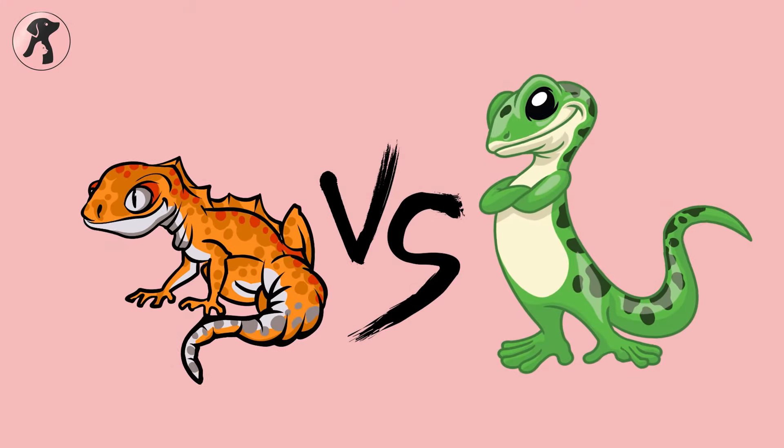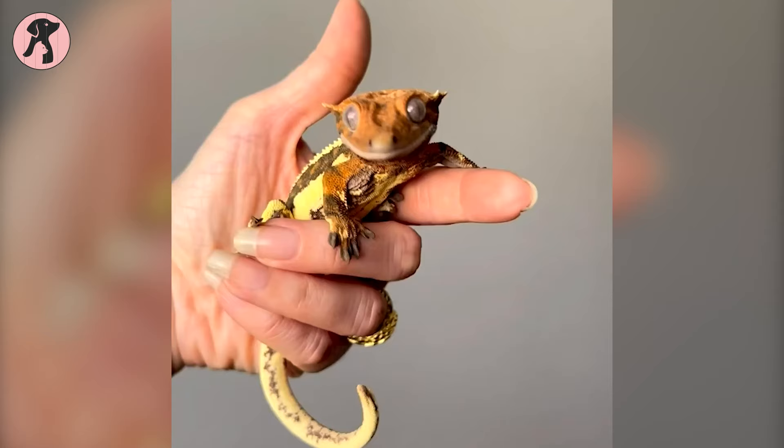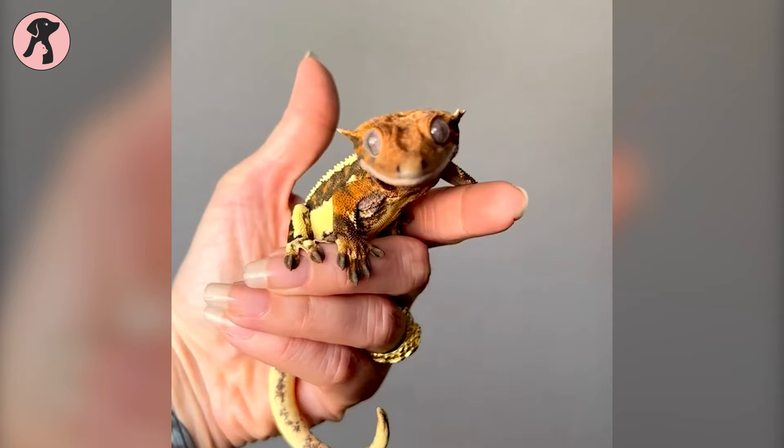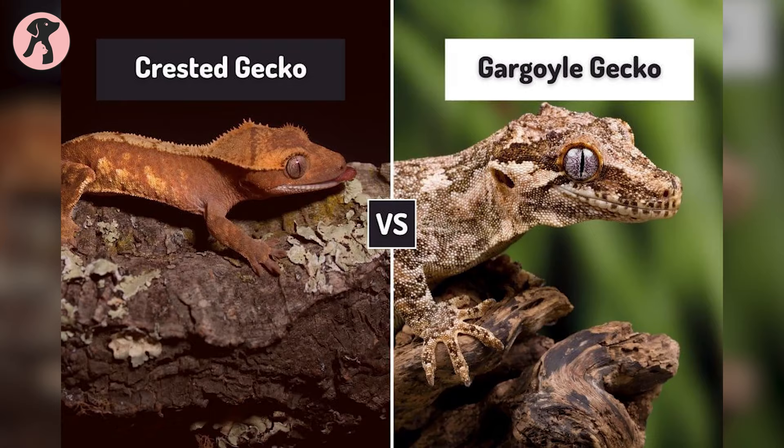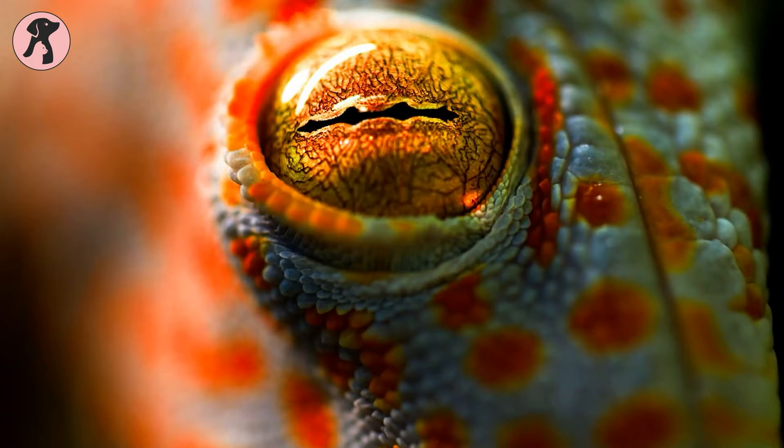Crested geckos and gargoyle geckos — these aren't your average geckos, they're like living artworks. People adore them for their quirky looks, simple care routines, and compact size. But don't let their similarities fool you — there's a whole world of differences to consider. Let's find out which one can make the best pet gecko.